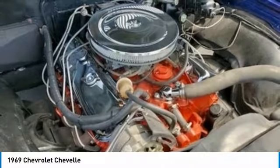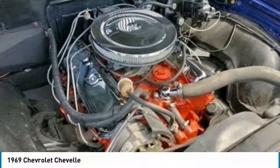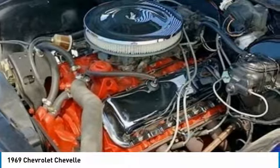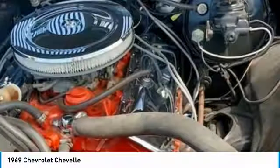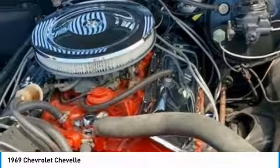This 1969 Chevrolet Chevelle Coupe is a dream come true for anyone who appreciates quality American craftsmanship. Don't miss out on this incredible opportunity to own the bad-to-the-bone Chevelle you've been searching for at a very competitive price. Call today for more information on how you can experience everything life has to offer with this Chevelle Coupe.